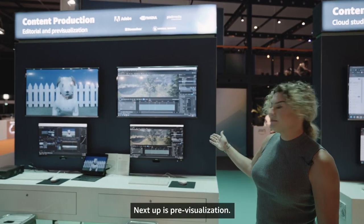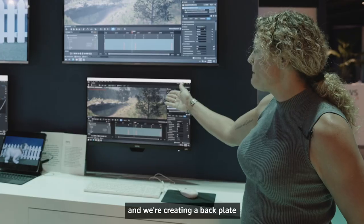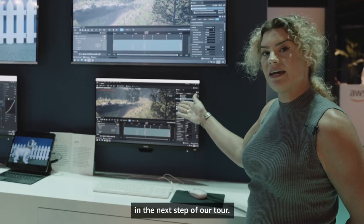Next up is pre-visualization — we're running Unreal Engine on an EC2 instance, and we're creating a backplate that we're going to composite in in the next step of our tour.